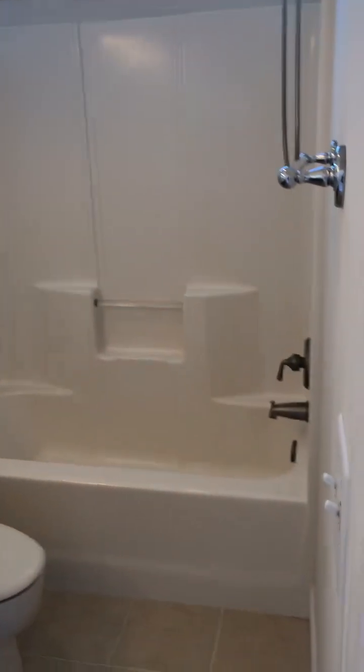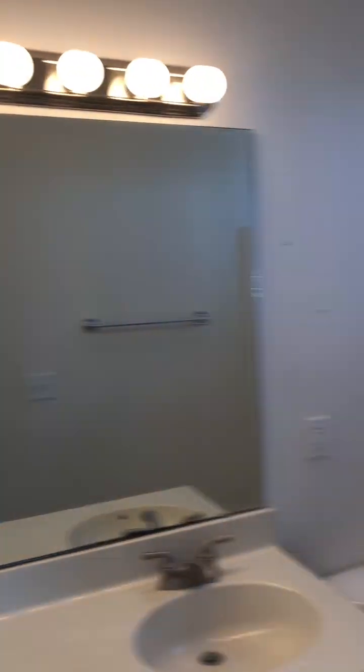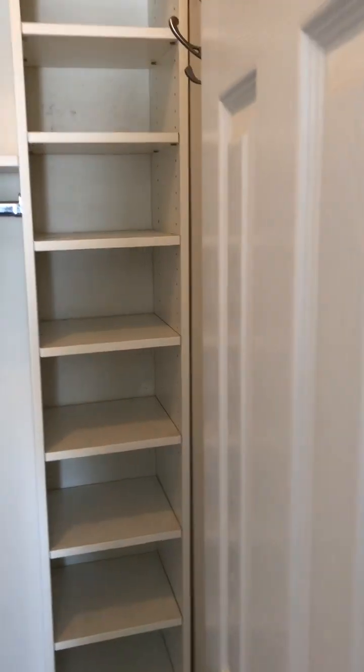This is the master bath — tile floors, wood cabinets, your standard built-in. Maybe some new countertops and tile one day but not necessary. And there's a walk-in closet with built-ins.